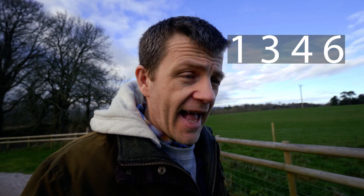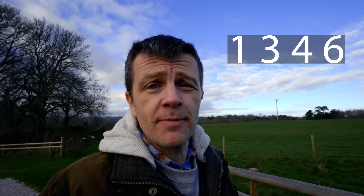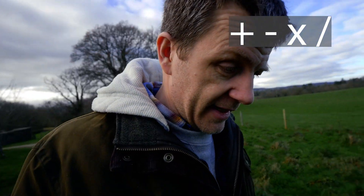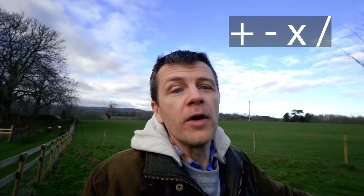You have the four basic mathematical operators: plus, minus, multiply, and divide. You have to use all of the numbers and some of the operators to reach the target of 24.